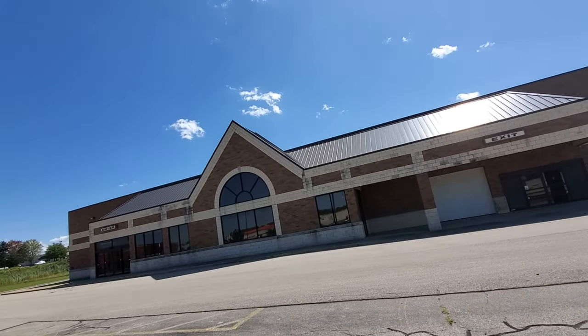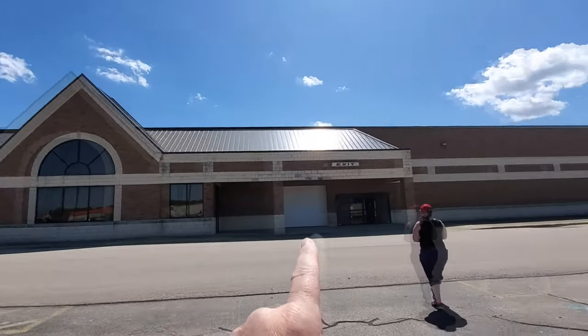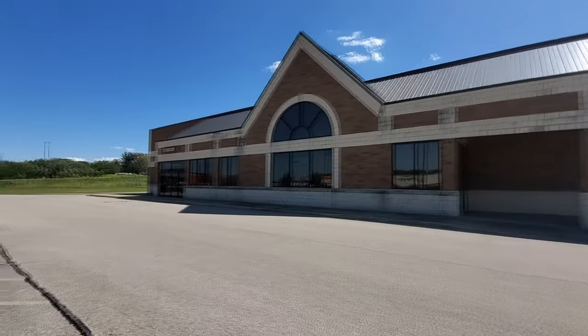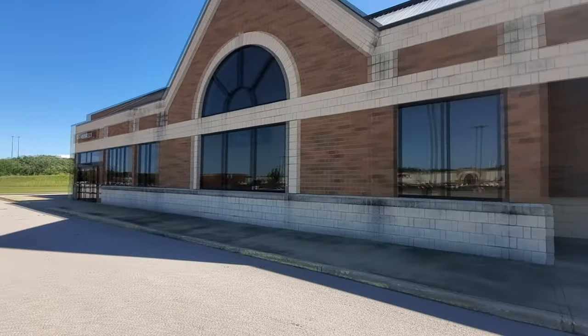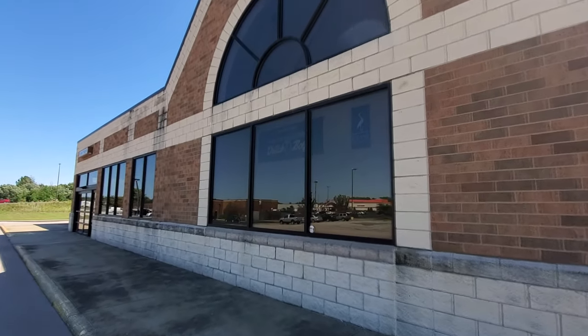So this is what this place looks like, guys, right here. We got the enter sign is still up, exit sign is up, there's a garage door up here. There's no paper or blackouts on the windows, so we'll be able to peek in. I'm gonna start right here in the middle because I do see a Dutch Boy sign in here.